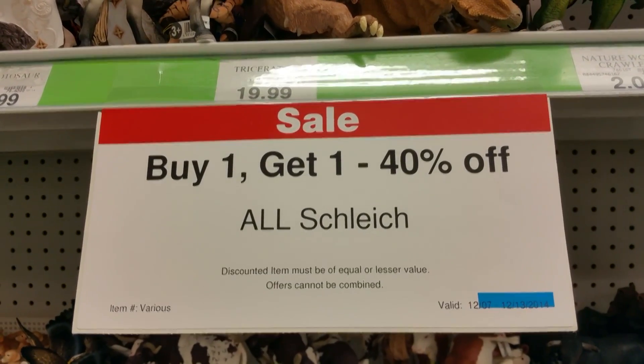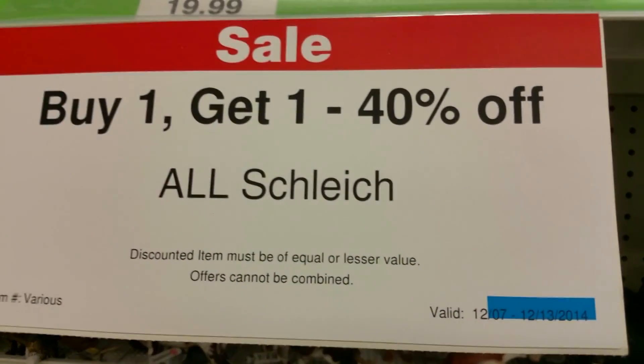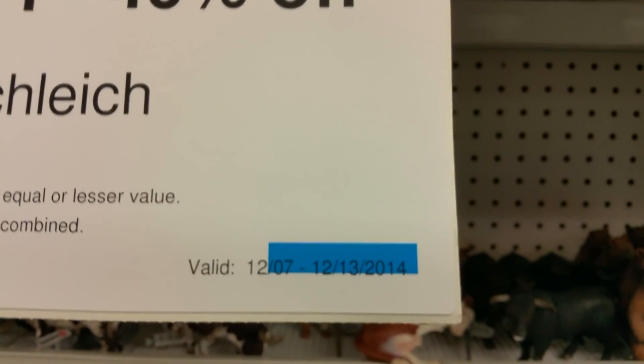Hey everyone! If you like dinosaur toys, here's a good way to get some pretty cheap. Usually they're really expensive, but as you can see here, there's a sale in the store.